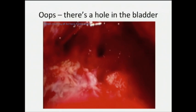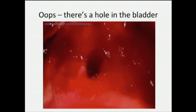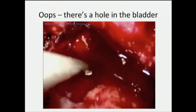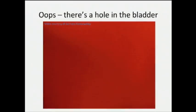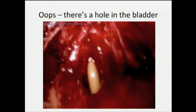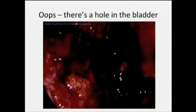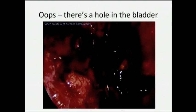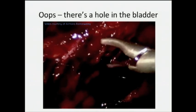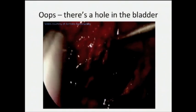Here is a TEP case from Archana: the patient was reportedly an alcoholic who had a very full bladder coming into the case. You can see there's quite a big hole in the bladder. How many people would repair the bladder injury through the preperitoneal space laparoscopically? What she did was repair the bladder through the preperitoneal space, then took the patient back about three months later and repaired the hernias using a TAP technique. The patient did just fine.